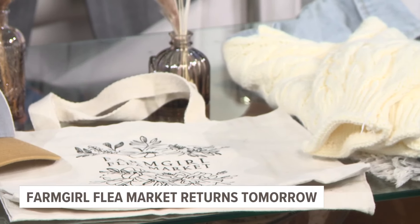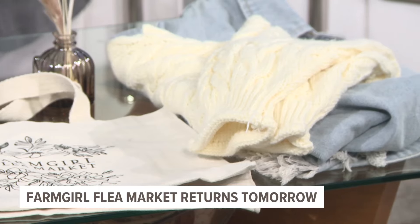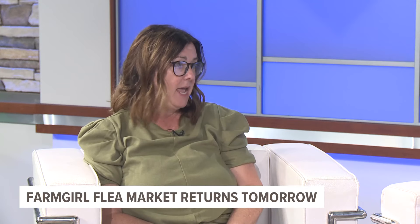You're going to find all different types of clothing and vintage items for your home. Can you tell us about tickets? How can people purchase tickets and come out to see you guys? Tickets can be purchased at farmgirlflea.com and also at the gate, but it's cash only at the gate. It's this Friday from 4 to 8 at the Hudsonville Fairgrounds and Saturday from 8 to 4 at the Fairgrounds as well.